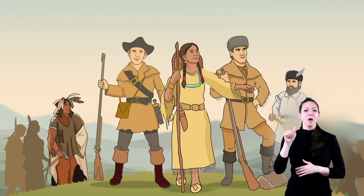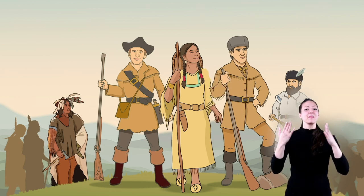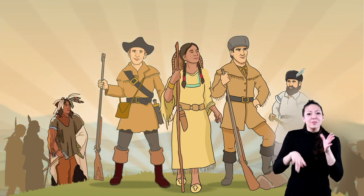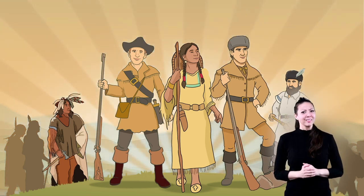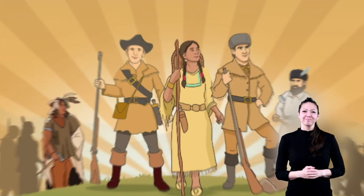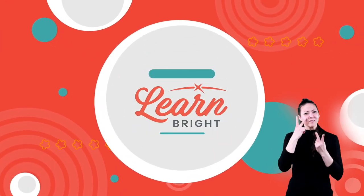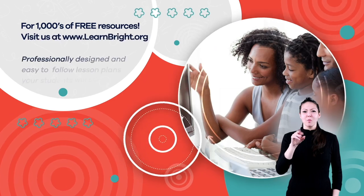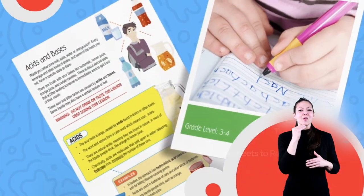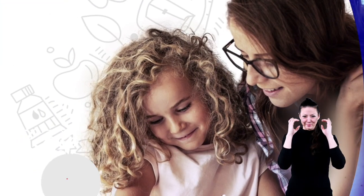And thanks to Sacagawea, the expedition was even more successful. Maybe one day you can explore and discover, or rediscover, something wonderful — just like Lewis, Clark, and Sacagawea. Hope you had fun learning with us! Visit us at learnbright.org for thousands of free resources and turnkey solutions for teachers and homeschoolers. See you next time!